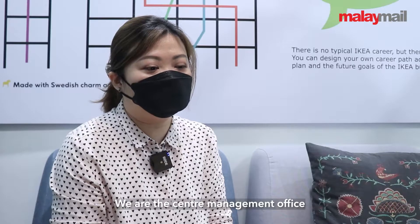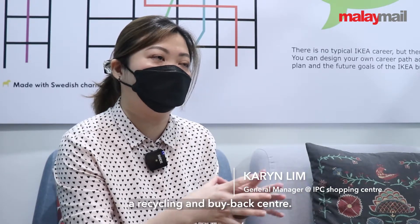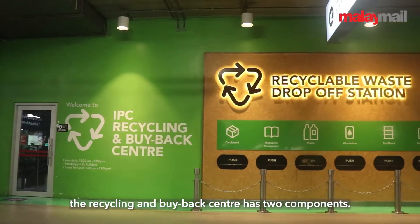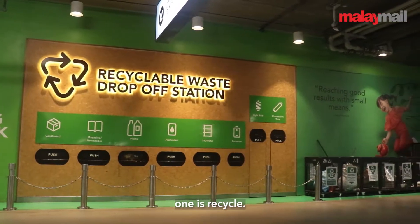We are the Centre Management Office of IPC Shopping Centre, and at the same time we are also operating the Recycling and Buyback Centre — in short, we call it RBVC. As you understand from the term itself, Recycling and Buyback Centre, we basically have two main components: buyback and recycle.